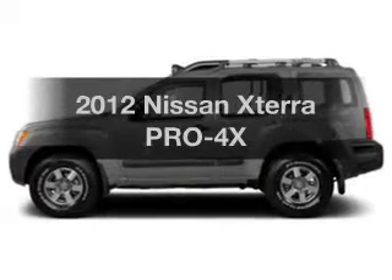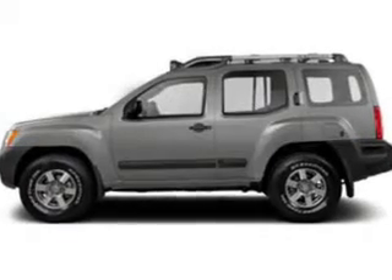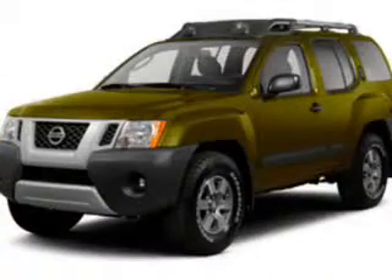Get noticed in this 2012 Nissan Xterra. If you're looking for a first-rate auto, this one could be yours today.